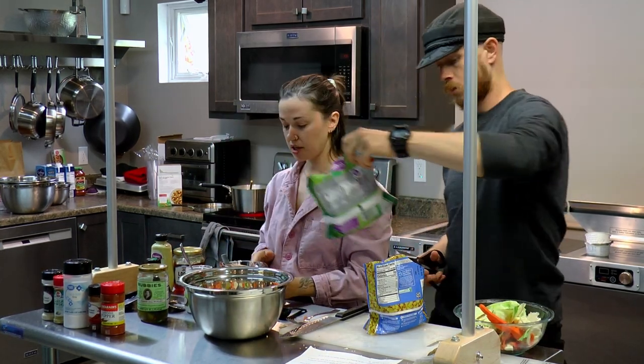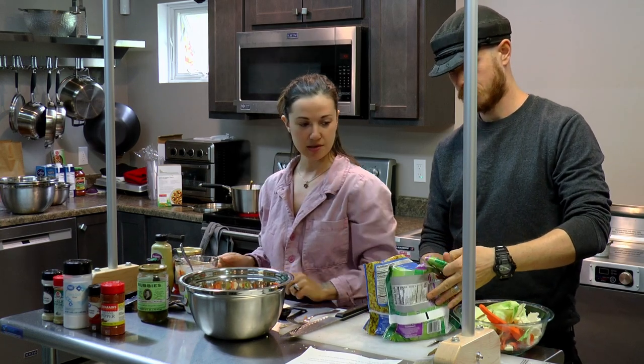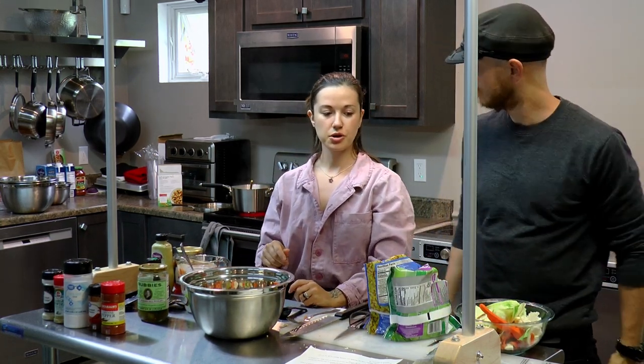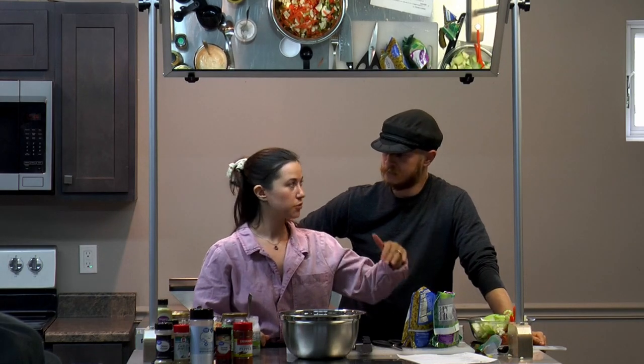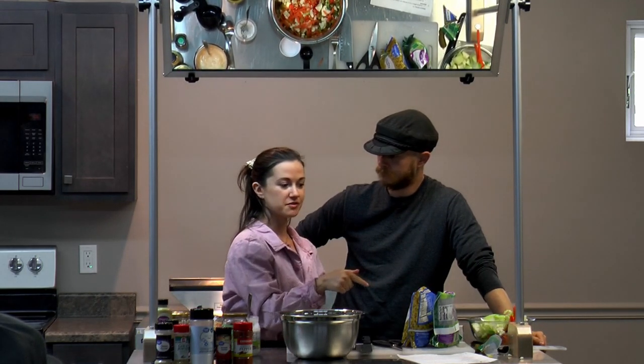So here's the trick I'm going to teach you today: if you use frozen corn and peas — one or the other, or both — after you boil the noodles and drain them, add the frozen vegetables and they will cool your noodles in real time while defrosting your vegetables. It's a two-in-one. It cools the noodles down really quickly and defrosts the vegetables simultaneously.